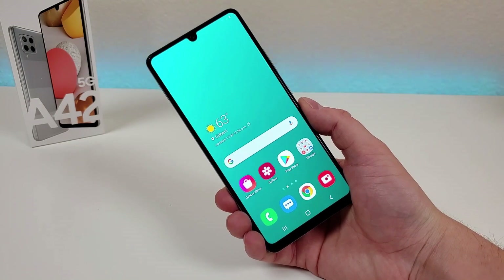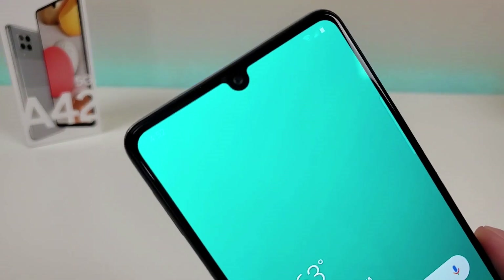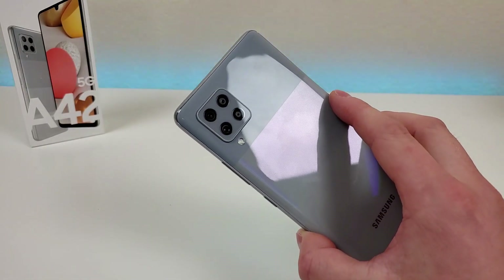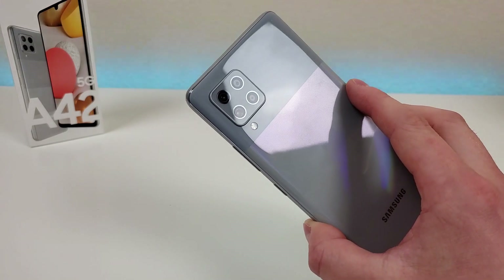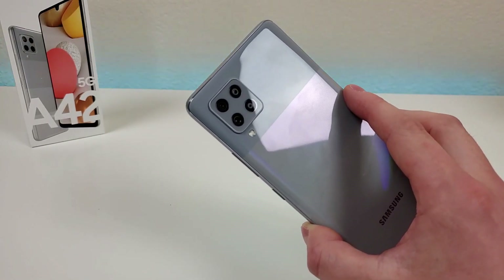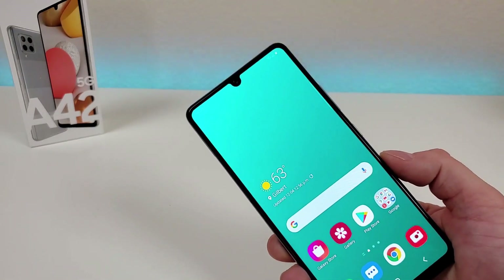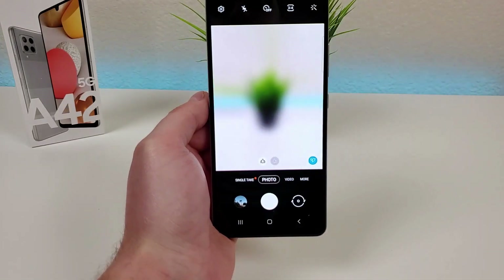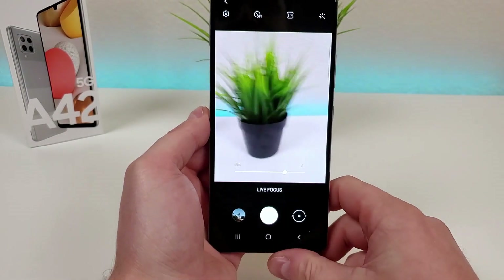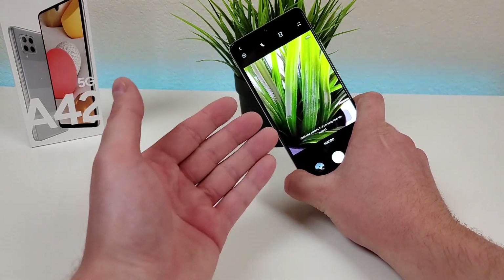My third favorite thing about the Samsung Galaxy A42 5G is the cameras. We get a quad camera setup on the rear and a 20 megapixel front-facing camera. The quad camera setup includes a 48 megapixel main camera, an 8 megapixel ultra wide-angle camera at 123 degrees, a 5 megapixel depth-sensing camera, and a 5 megapixel macro camera. We can switch between the main camera, the ultra wide-angle, live focus mode for blurred backgrounds, and the macro camera for close-up detail.